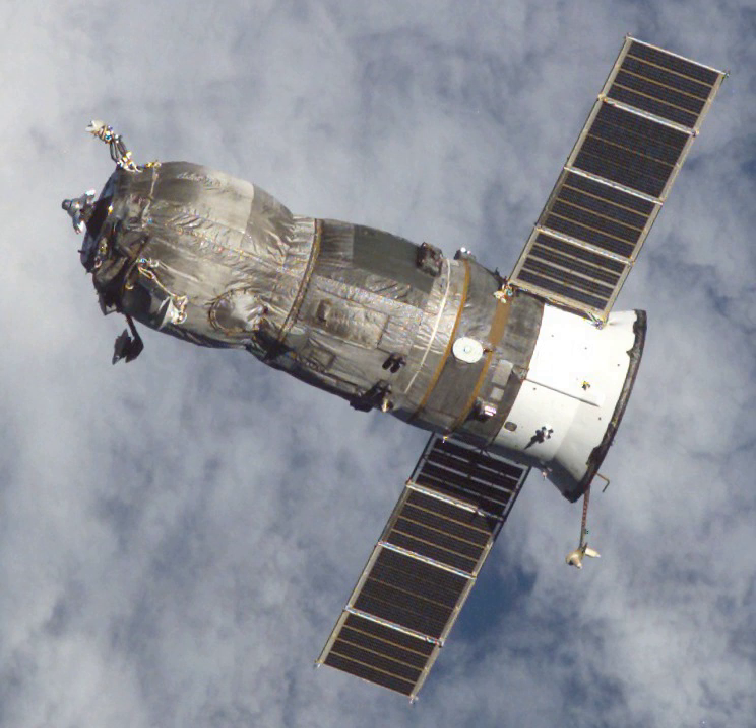It was the first spacecraft to launch to the International Space Station following the loss of the Space Shuttle Columbia the day prior to the Progress module's launch, which resulted in a suspension of shuttle flights to the station.